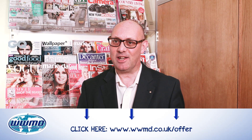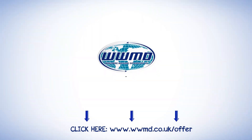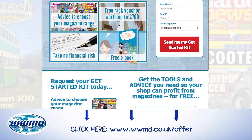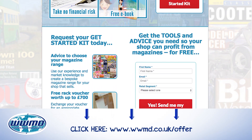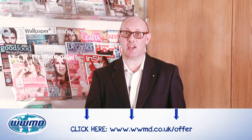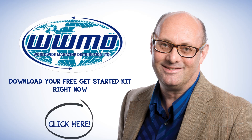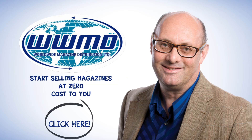Download your free magazine get-started kit right here. It's completely free and there's no obligation. Click this link and enter your email address to get access to this starter kit right now, and you'll receive everything you need to start selling magazines at zero cost to you.